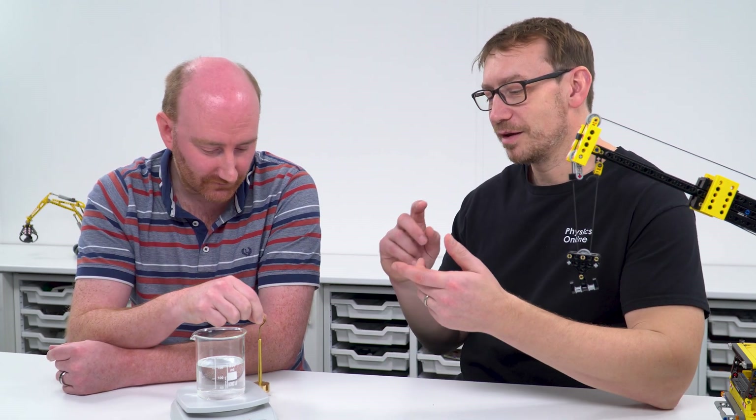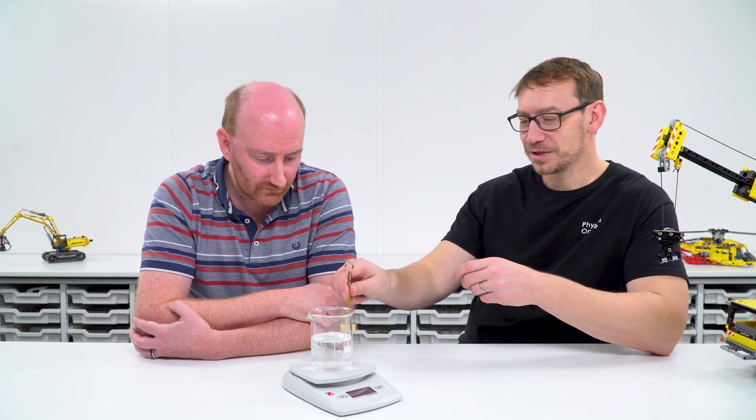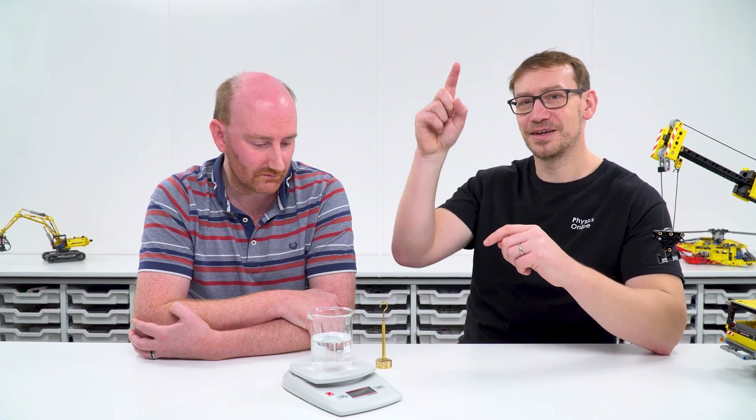Some of that is stuff people already learn in GCSE — if we've got this underwater, what's going to be the resultant force? Well, if it's stationary, the resultant force would be zero. But we've got to think about identifying forces, maybe drawing a free body diagram, even a sketch — OK, we've got tension, upthrust, and weight, and there are all of these things you have to take account of.